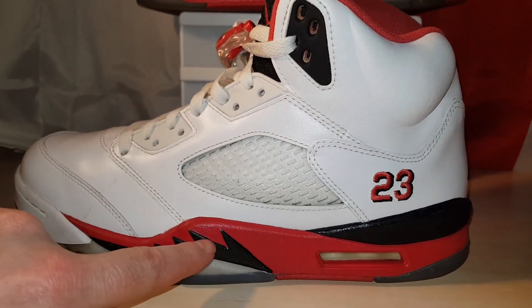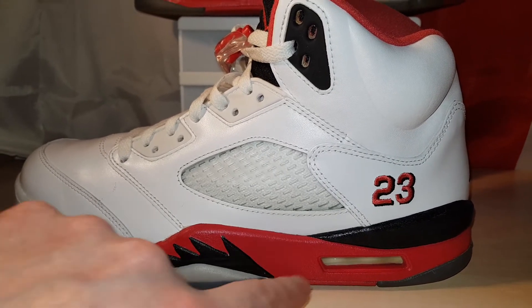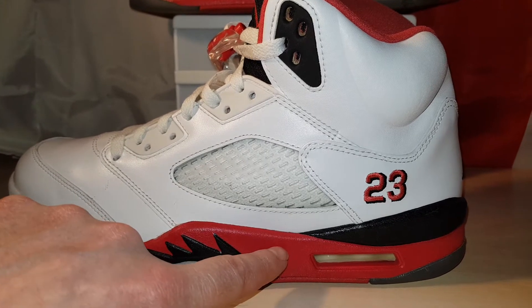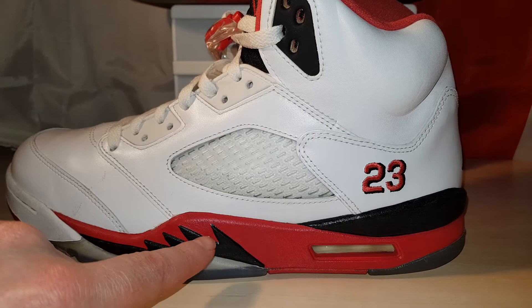The midsole — I think it pops more on these than the silver. On the Silver Tongue, the midsole's black and the shark teeth are red.